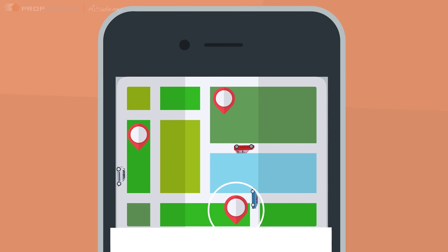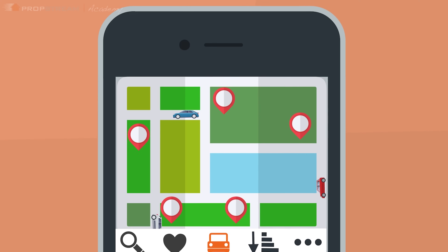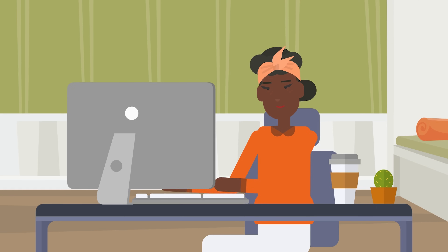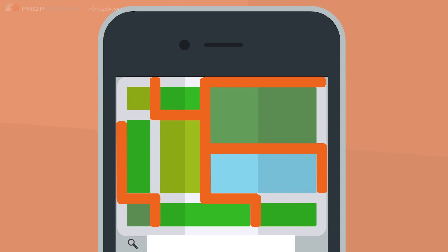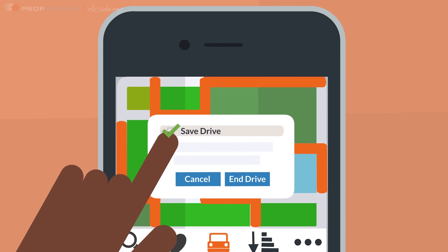PropStream's mobile app allows you to easily find new leads when driving for dollars. Using the same filters from the web app, you can automatically add targeted properties to your lists as you drive and save your driven routes as records that you can use later.